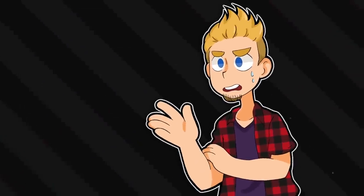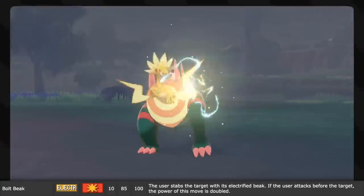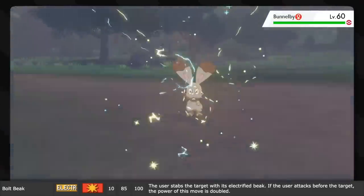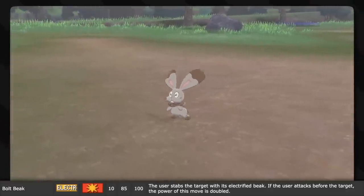Same goes for Thunder Fang, but with teeth instead of a fist, which sounds much harder to direct current through. Imagine that feeling of biting down on a loose ball of tinfoil - it'd be like that. With Bolt Beak, the user stabs the target with its electrified beak. And if the user attacks before the target, the power of the move is doubled. It's simple, just like the other two.